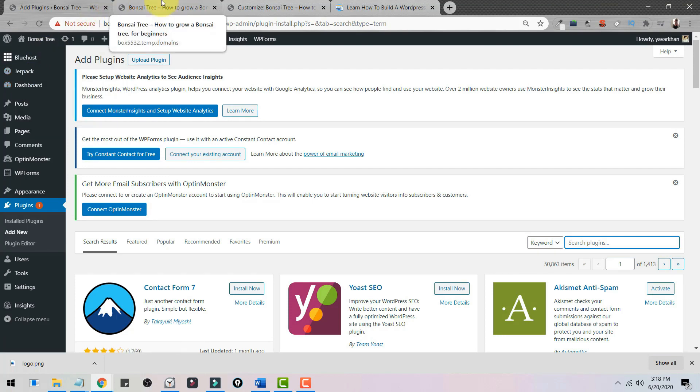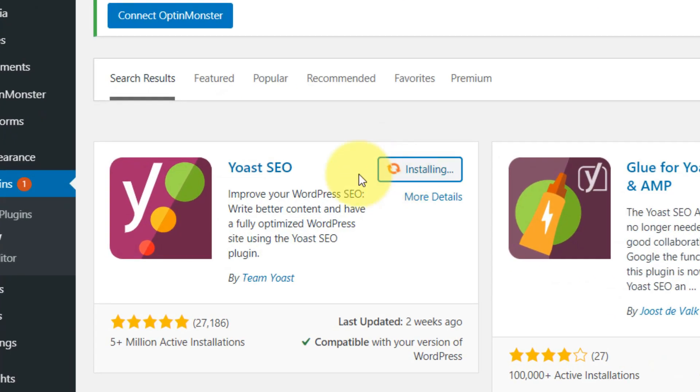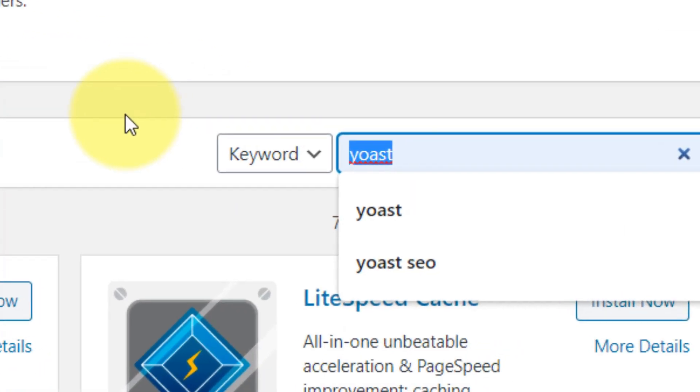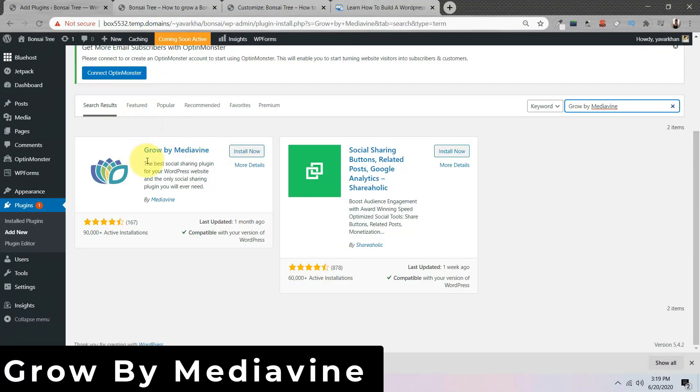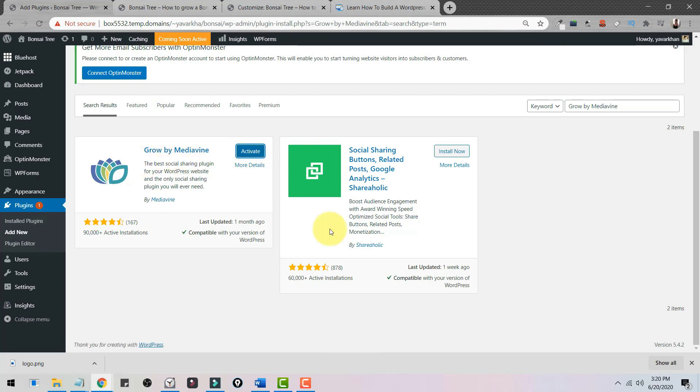Now I'm going to install some important plugins for SEO and spam protection. Go to Plugins and click Add New. First, download Anti-Spam to protect your blog from spam. Then install Yoast SEO for search engine optimization — this plugin helps you rank in Google. Finally, install a social sharing plugin, which helps you share your blog posts to social media websites.